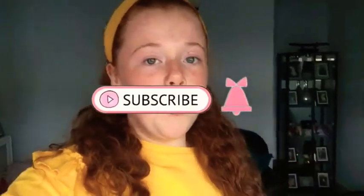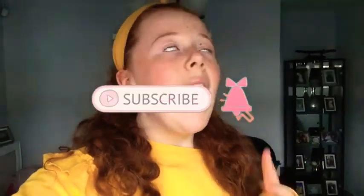Hi guys, welcome back to my YouTube channel! As you can probably see from my face, this video is starting off with me looking very happy. I'm going to tell you the reason why — it's basically Halloween coming up very soon, like a month or so, and everyone in my family knows that Halloween is my favorite season of all. I just love everything about it.